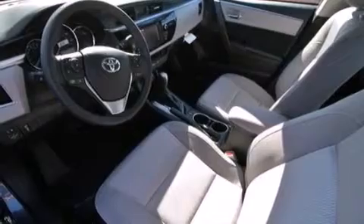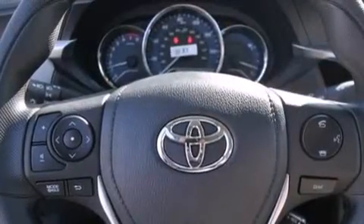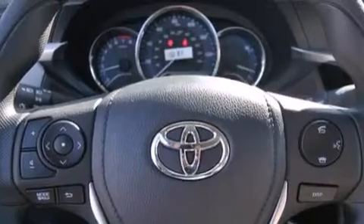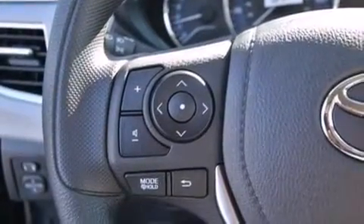The following features are also included: air conditioning with automatic climate control, a split folding rear seat, cruise control, a six speaker audio system, front side impact airbags, and rear seat childproof door locks.